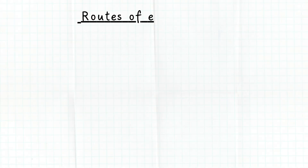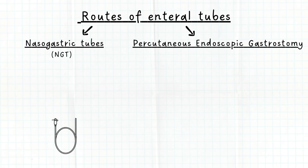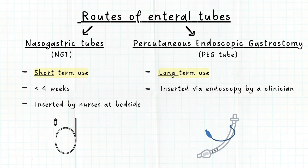There are two common routes of enteral tubes: nasogastric tube or NG tube, and percutaneous endoscopic gastrostomy or PEG tube. The main differences between the two is that NG tubes are for short-term use, usually less than four weeks, and are inserted by nurses at bedside, while PEG tubes are for long-term use and are inserted via endoscopy by a clinician.